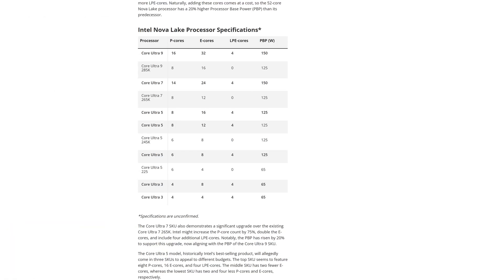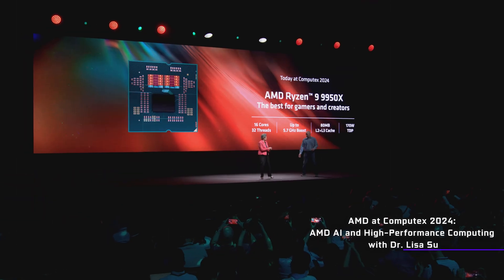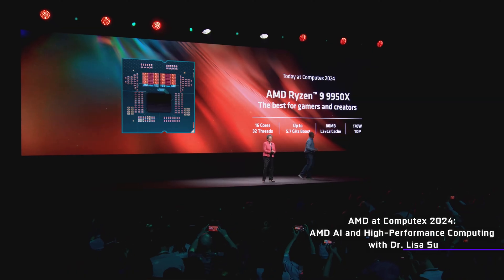And to make things even more confusing, Nova Lake will be bringing yet another new type of core to the desktop: the low power core, basically an even more efficient efficiency core. So the combination of the three will be getting up to 52 cores, however it'll only have a maximum of 16 of what we'd call regular cores or performance cores — basically the same as the current AMD flagships.